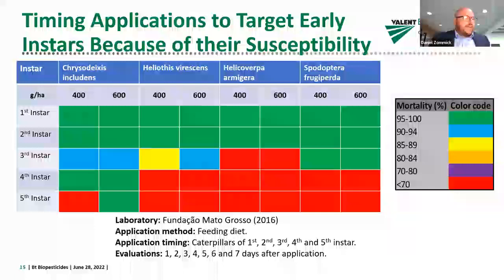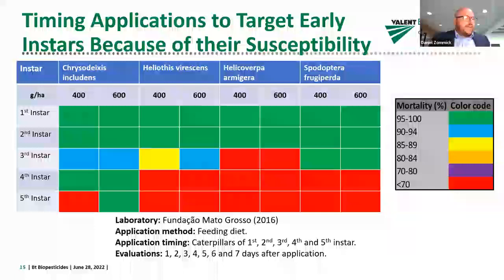Scouting is so important because timing application towards early instars ensures you're targeting the most susceptible larval stages. In this table on the left, you'll see first through fifth instars from top to bottom. Across the top we have four different caterpillar pest species found in Brazil. These are results of a diet-incorporated feeding assay conducted in Mato Grosso State in 2016, where a commercial BT was applied at 400 to 600 grams per hectare as a dry flowable formulation.